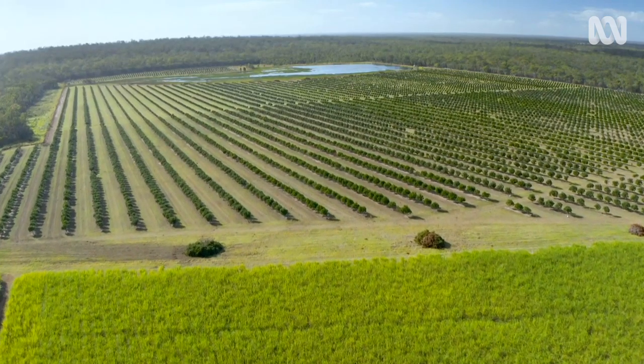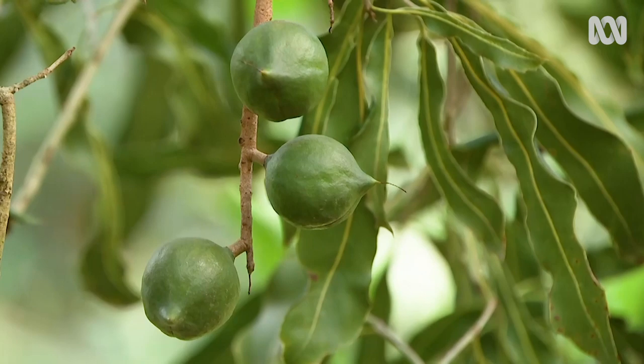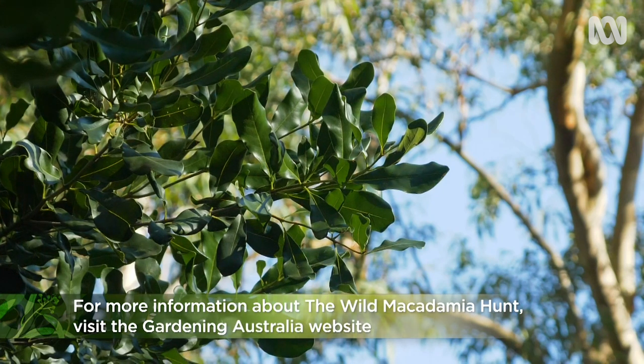Research has found that all the macadamias growing on farms around the world originally came from a handful of Queensland macadamias, and this means they're genetically vulnerable. So if you've got an old macadamia in your backyard, get outside and take a sample.